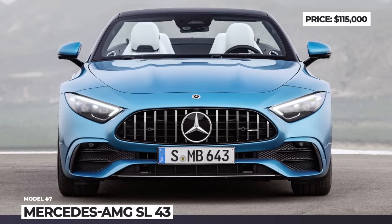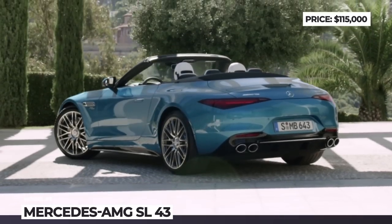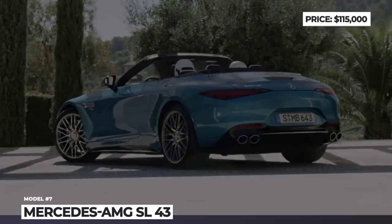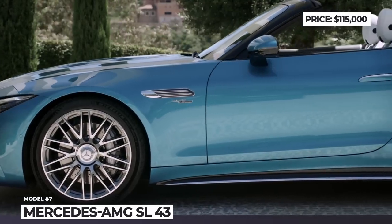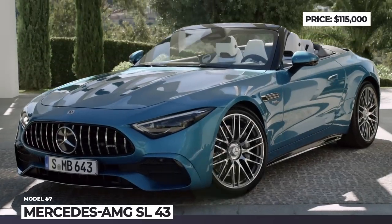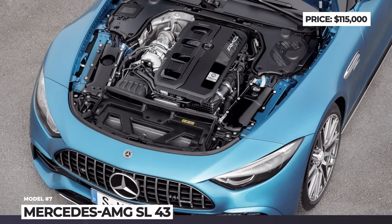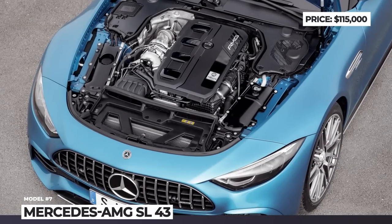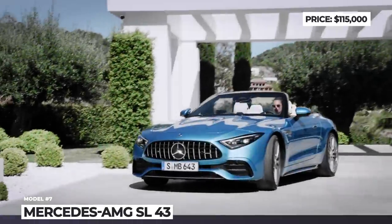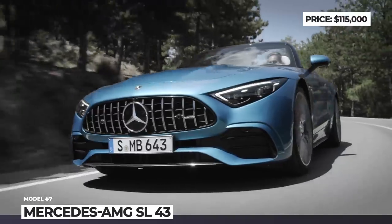Mercedes-AMG SL 43. Unlike the previous generation, the new 7th-iteration SL arises exclusively as an AMG model, and the SL 43 is revealed as the entry-level version. It shares a similar look to the V8-powered models, with subtle tweaks on the front fascia and rounded tailpipes. The grille hides horizontal louvers for active air control and there is a retractable rear diffuser. Wheels measure 19 to 21 inches in diameter and the car gets a foldable fabric roof.